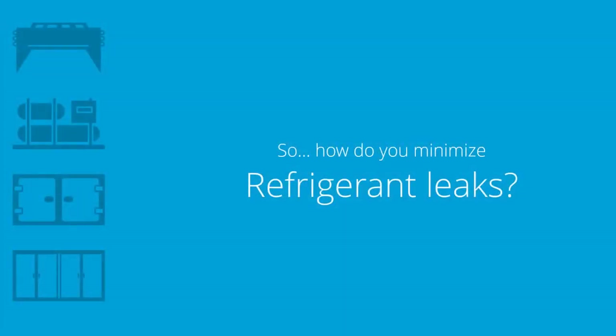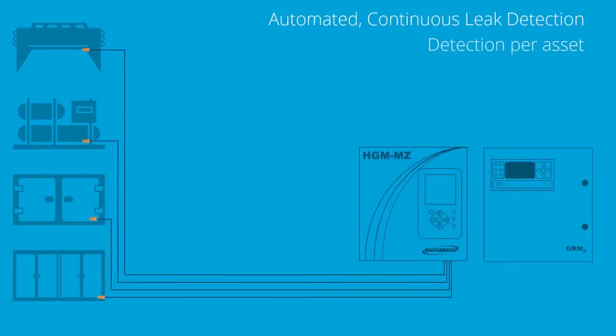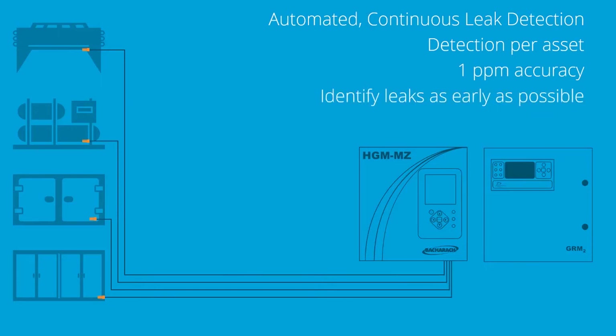So, how do you minimize refrigerant leaks? If you have a system that can pick up low levels of refrigerant — as low as 1 ppm — way before any alarms need to be triggered, then you can identify these leaks as early as possible and take action to fix them.